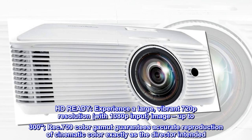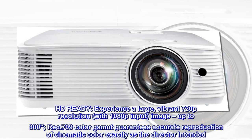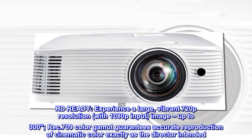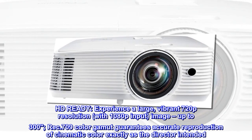HD ready. Experience a large, vibrant 720p resolution with 1080p input, image up to 300 inches. Rec.709 color gamut guarantees accurate reproduction of cinematic color exactly as the director intended.